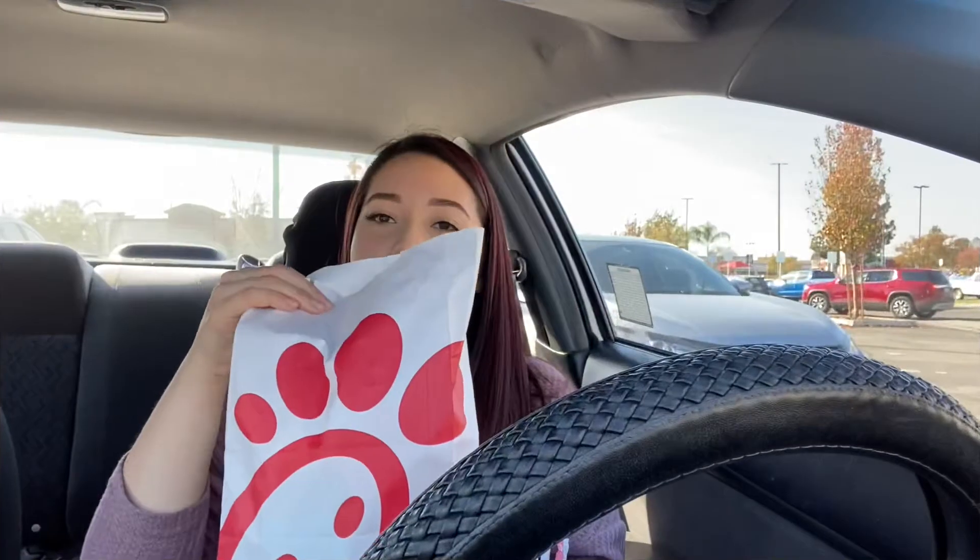Hi everyone and welcome back to vlogmas day 11. Today I'm at Chick-fil-A and I'm going to be trying the hack that I showed in my vlogmas day 8. In that video we did the dupe for it, but now I'm going to finally try the actual hack, so stay tuned.